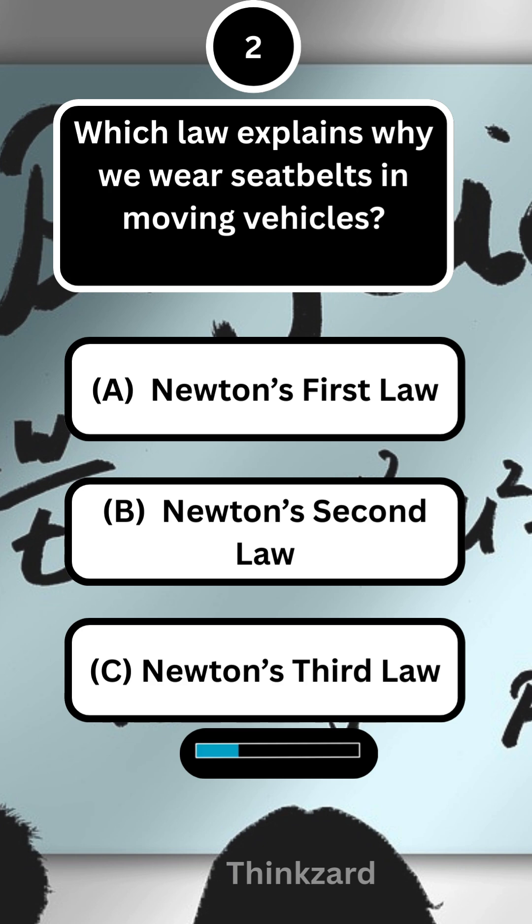Next question, which law explains why we wear seatbelts in moving vehicles? Answer, A — Newton's first law.